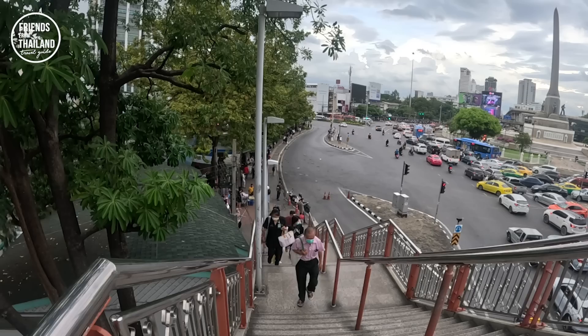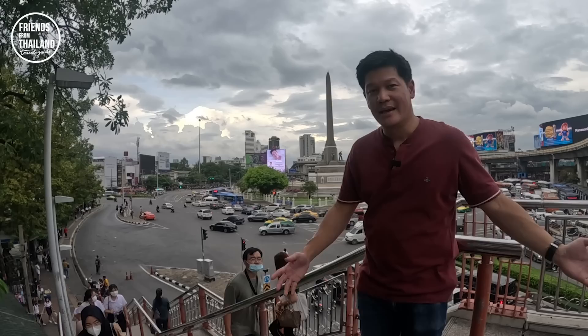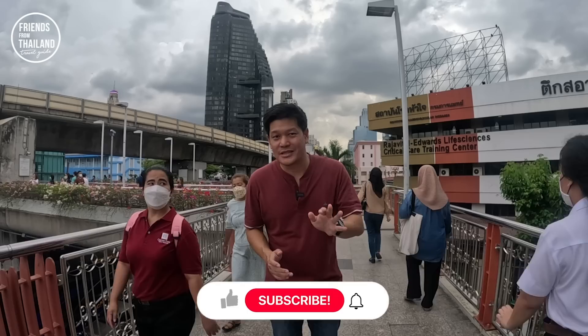I think it is useful to show you around each BTS station because BTS is one of the easiest ways for you to go sightseeing in Bangkok. Buy a day pass for 150 baht and hop on and hop off. This is Victory Monument. I'm doing videos on different stations as well, so be sure to check those out. I've been walking around working hard for you, so please show appreciation by hitting like or subscribing to the channel. Thank you.